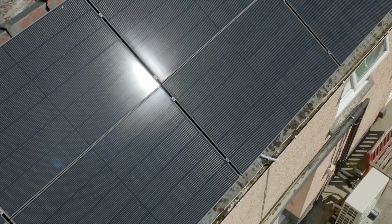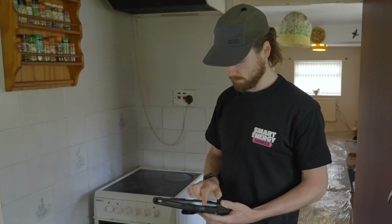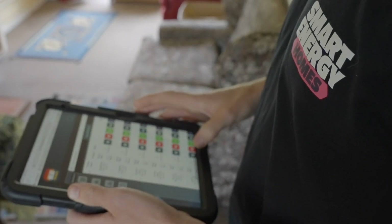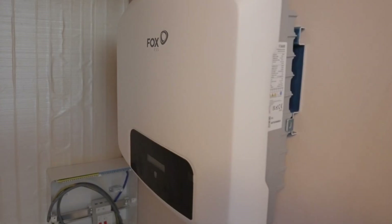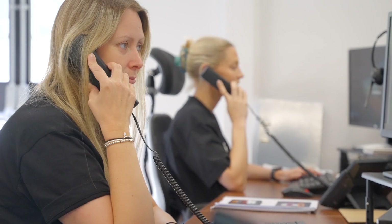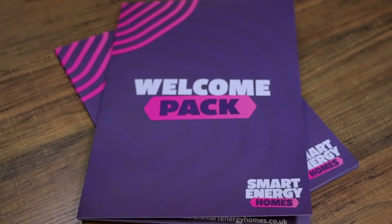Smart Energy Homes are proud of their commitment to the industry, and we ensure all our customers are delighted with the end result. A project coordinator will liaise with you throughout the work, and a quality manager will also visit your home at various stages throughout the install to ensure that all work is completed to the highest of standards. Everything that's installed to your home will have a product warranty and insurance-backed guarantee that will be handed over upon completion, and you'll be shown how to use your new equipment before we leave. Our dedicated customer service team is always on hand to cover any questions that you may have, and you can find their details in the welcome pack and at the end of this film.